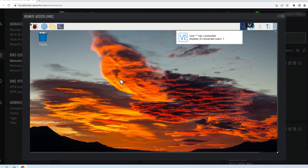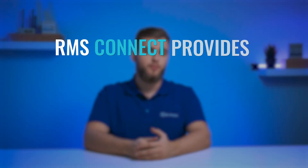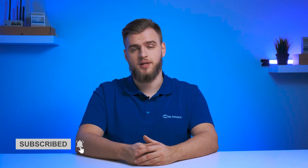These tools are already integrated into RMS, so you don't need to worry about their installation. RMS Connect provides you with software, easy configuration, and a safe tunnel for communication. Accessing devices using a public IP address is the most common method, but it's always good to think of new, better ways to do so. If you want to know more about RMS Connect, visit our website to learn all its features and details. Also, subscribe to our channel and comment on what topics we should discuss next.